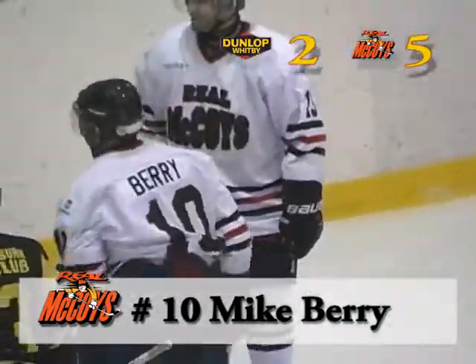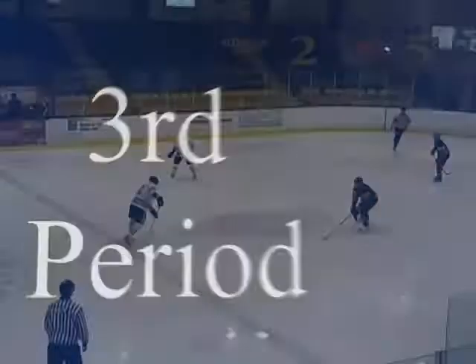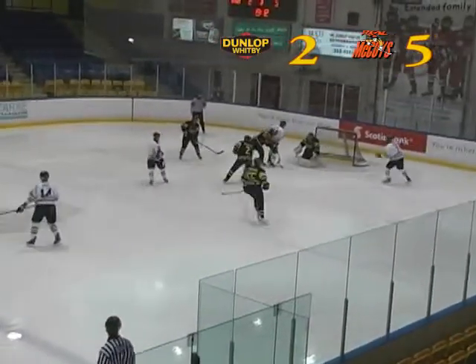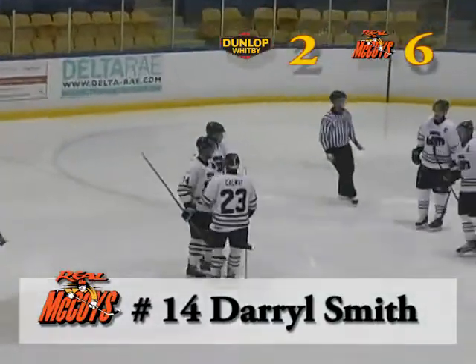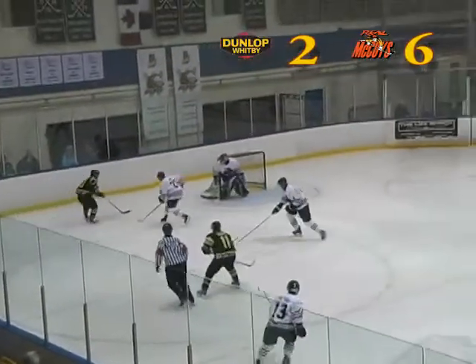Garrett Winder would get a cross-checking penalty on the play, giving Dundas a three-goal lead and a carryover power play. It would take them less than a minute to capitalize on that power play on a blast from Daryl Smith for his third goal of the night, giving Dundas a commanding four-goal lead.